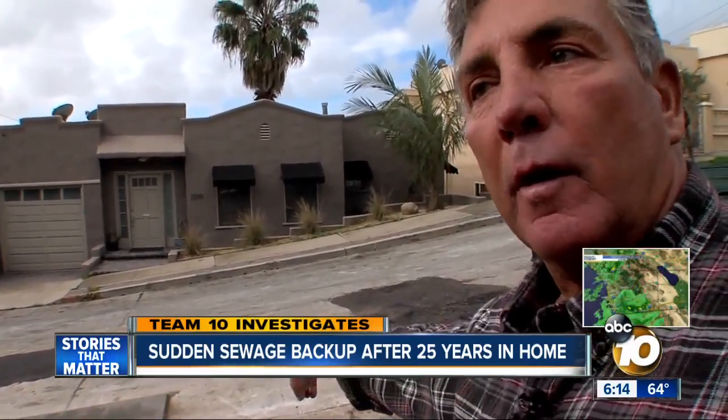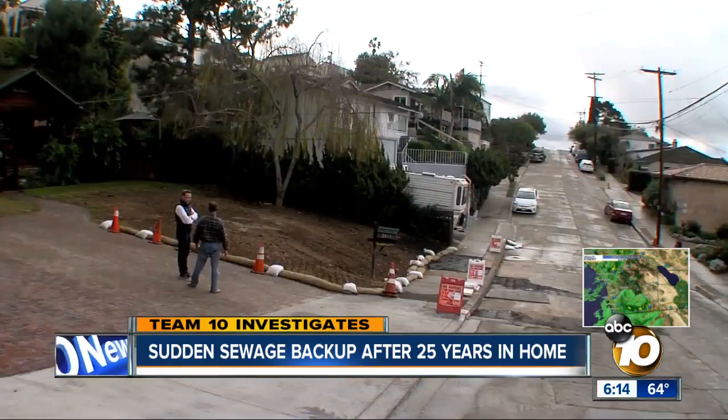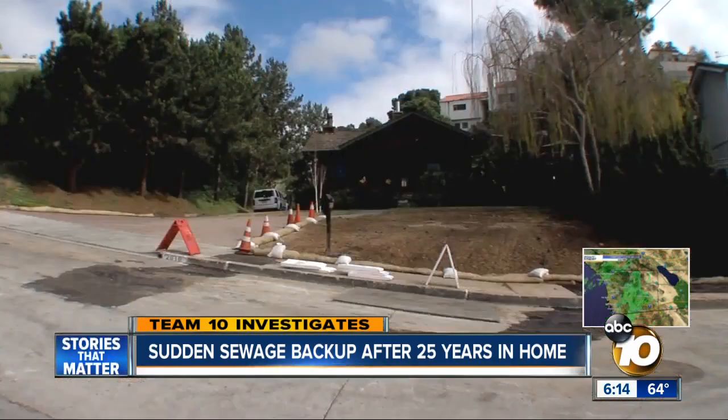Rex says no way — there was nothing to sign off on and they were never notified. He even points to all the work crews have been doing at his house since his complaint. Right now he's out $20,000 to the plumber, and thinks it's going to cost another $20,000 on top of that to redo the front yard.